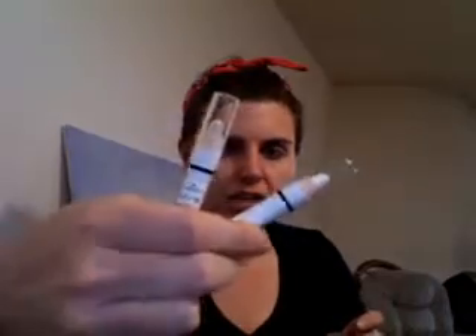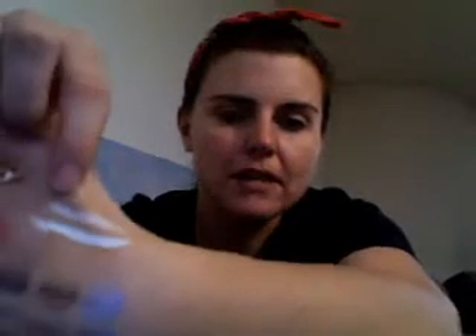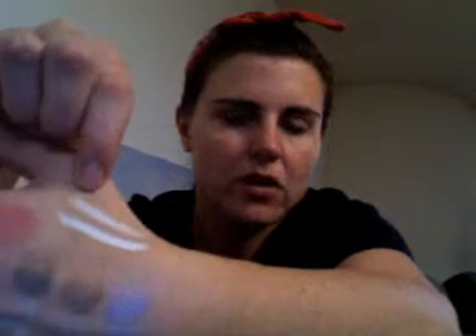I got two NYX eye pencils — I got Milk and I got Cottage Cheese, and you're like they're both white. They are very similar, but the one on top is Cottage Cheese and it's a shimmery, not totally opaque white, and then Milk is the cream with no shimmer, opaque white.